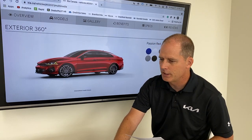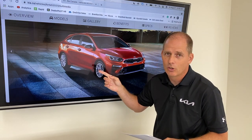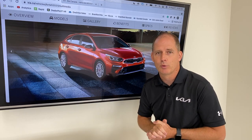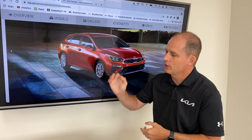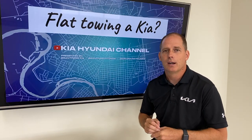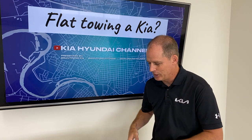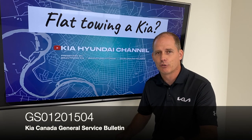We'll go back to the Kia Forte — very nice car, fun to drive. The Kia Forte GT or Kia Forte 5 GT, which is pictured here. And of course if you want a manual transmission, the Kia lineup options are the Rio in a manual and the Forte in a manual. So if you're looking to flat tow behind your motorhome, there are your options. Again, use the general service bulletin GS012-015-04.